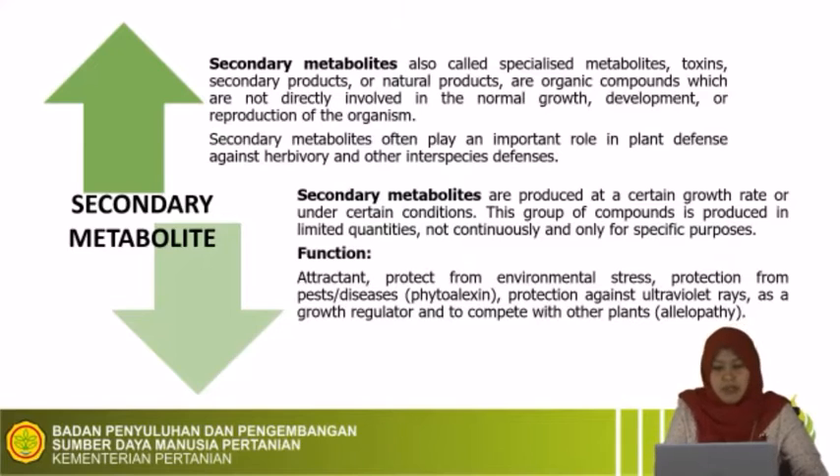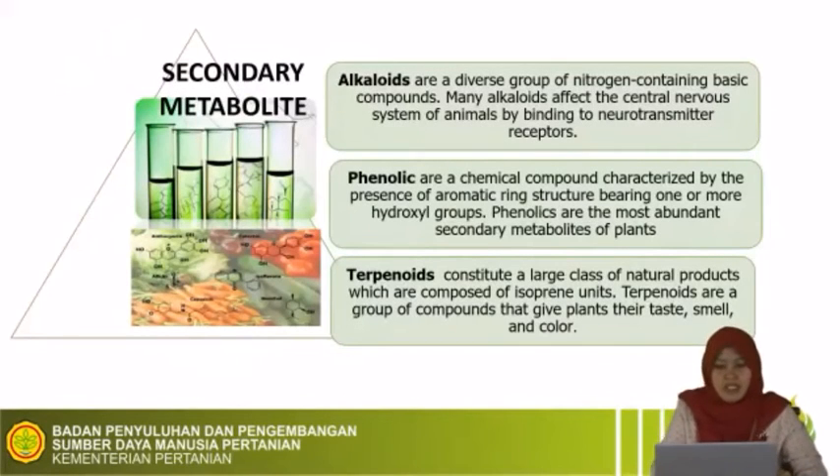What is a secondary metabolite? Secondary metabolite, also called specialized metabolite, is a toxin, natural product, or organic compound not directly involved in the normal growth, development, or reproduction of an organism. Secondary metabolites often play an important role in plant defense against herbivores and other interspecies interactions, and are produced at a certain growth rate or under certain conditions. Secondary metabolites have many functions: acting as attractants, protecting from environmental stress, protecting from pest and disease, and competing with other plants. Secondary metabolites are divided into three groups: alkaloids, phenolics, and terpenoids.